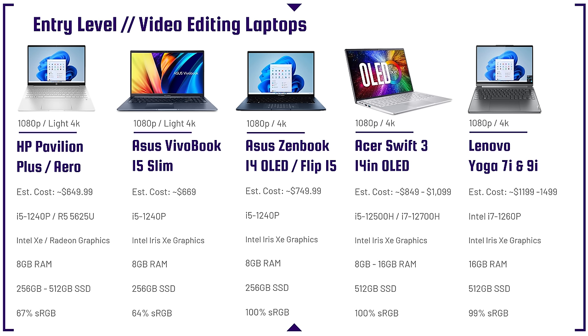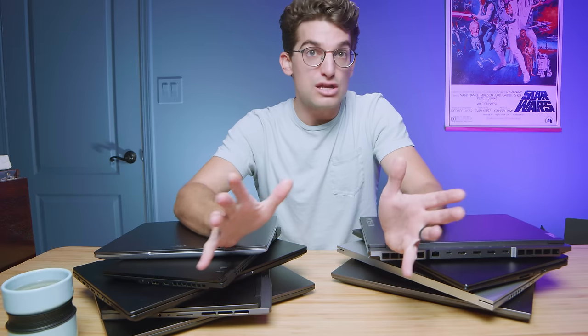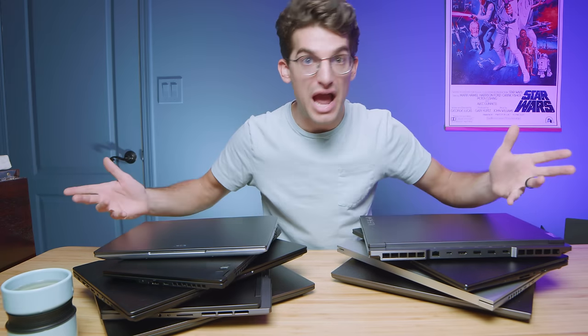Looking at the entry-level laptops, these are going to be for 1080p and some light 4K. These laptops start around the $650 range and work up into the $1,000 range. The reason I'm starting at $650 is because I don't want you to get a laptop that underperforms and disappoints you. You want smooth playback, no lag, no glitchy apps crashing in the middle of video editing. That's why I start you with the i5-1240p.